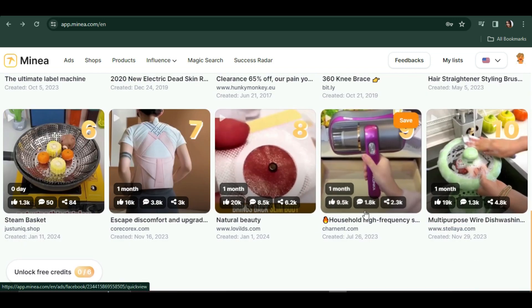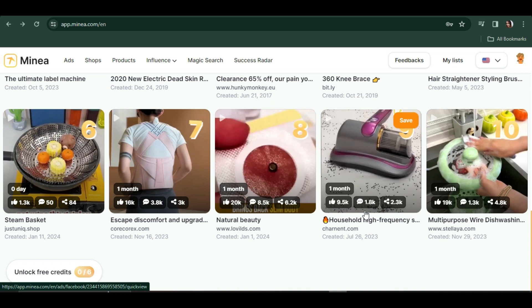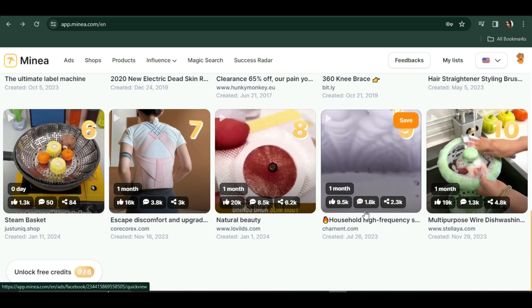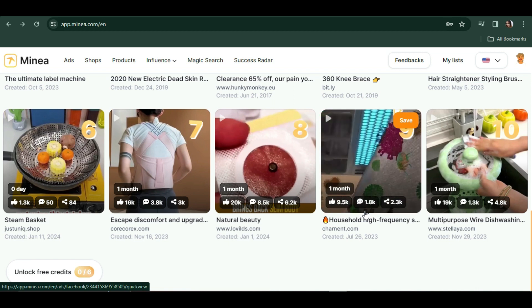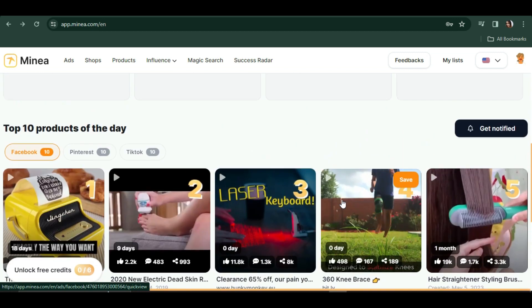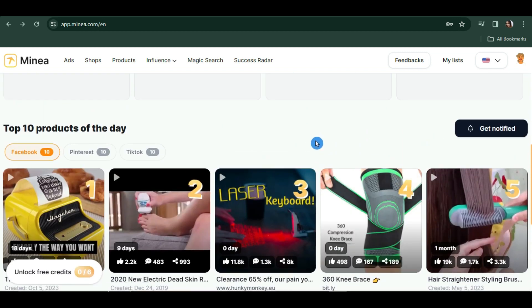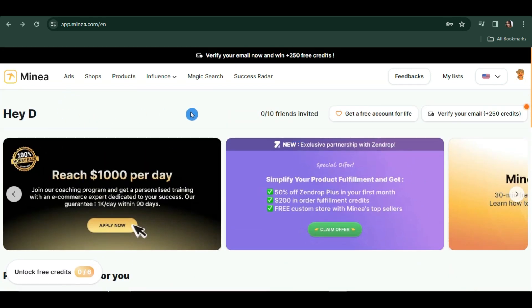Normally when we see product ads on Facebook, we see a lot of people commenting things like 'how to buy' or 'where can I buy this,' or giving their opinions about the product — in other words, they are interested. So if you find this kind of product, there's a possibility that if you try selling it in the future you'll be able to get more customers.